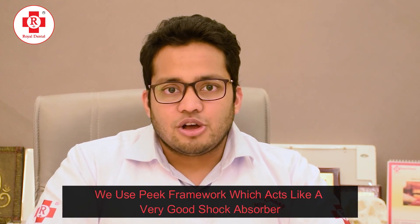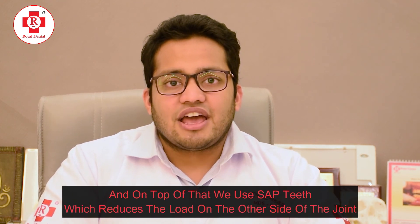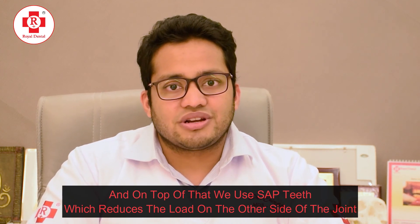In cases of recurrence, it was a more conservative operation. Hence, even in stage 3, stage 4, or repeat operation cases, post-oncologic reconstruction can also be attempted using Tilted Implant Technology. The main success of Tilted Implant Technology is not only in the implants but also in the restoration — we use a PEEK framework which acts as a very good shock absorber, and on top of that we use zirconia, which again reduces the load on the other side of the joint.